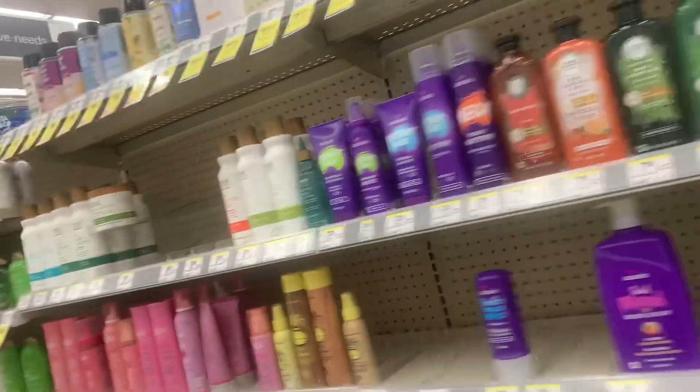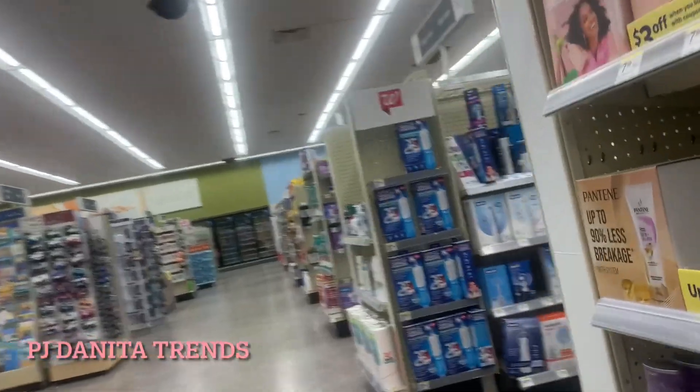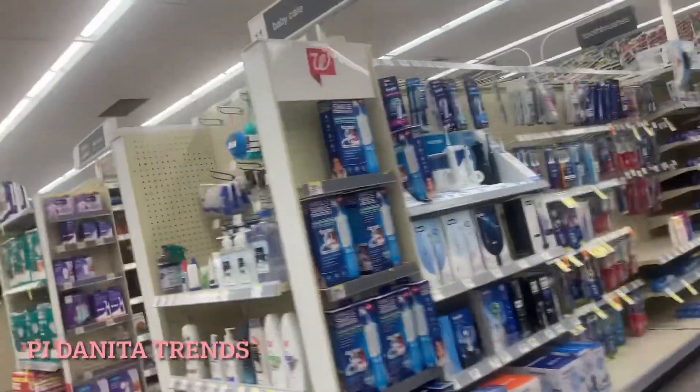Hello everybody, welcome back to the channel or welcome if you're new here. I'm Paula, my channel is PJ Danita Trends where I talk about all things trending in my life, and today we're back in Walgreens for another amazing deal.